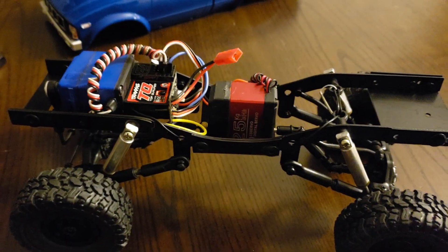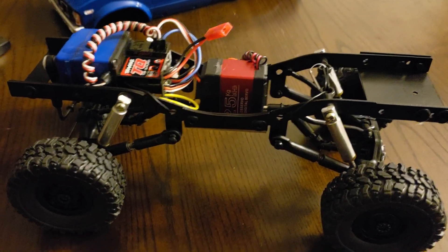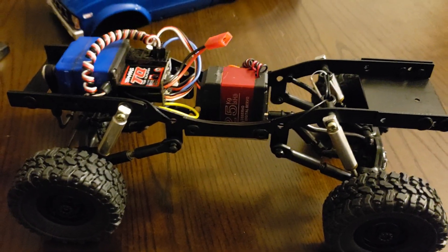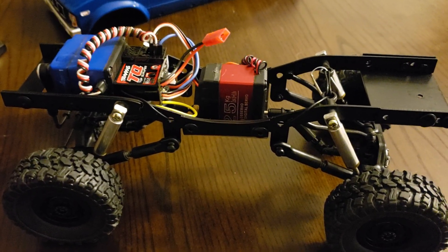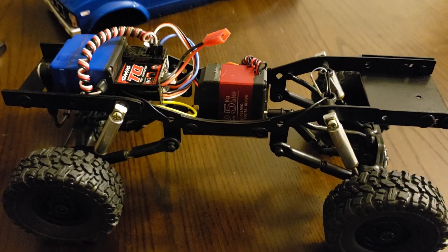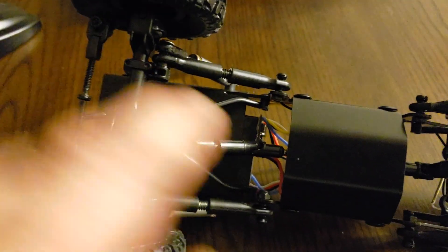I didn't want to try something different because everybody's thrown in all these different transmissions. I just wanted something slow, something with a lot of torque, something that's going to climb. I just finished it up about an hour ago and gave it one test run. I also threw in some links I had kicking around, cut up some ready rod, and threw those in there.